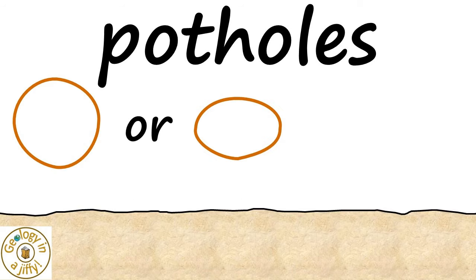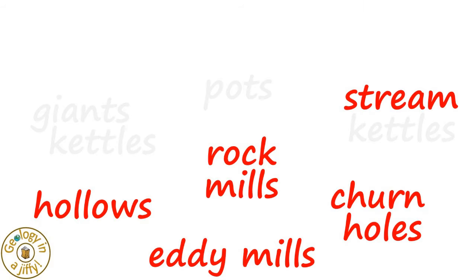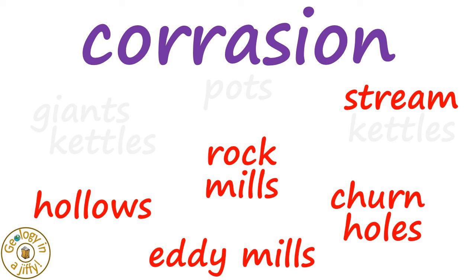Potholes are round or oval shaped holes found in the bedrock of either a river or on wave cut platforms at the edge of the sea. When we study the different names for potholes we can see that some clearly help explain how potholes are formed, which is by the processes of erosion, especially corrasion and abrasion.